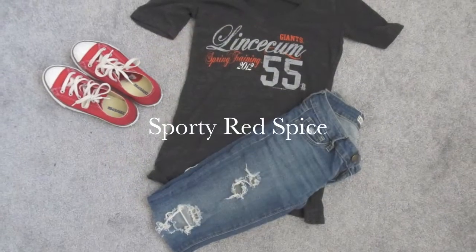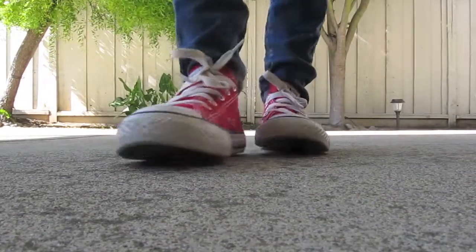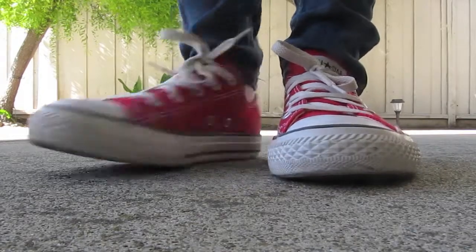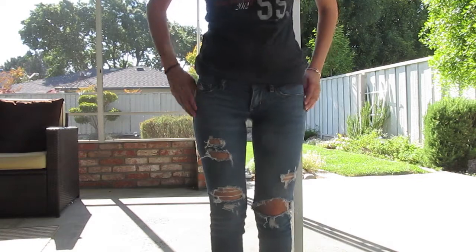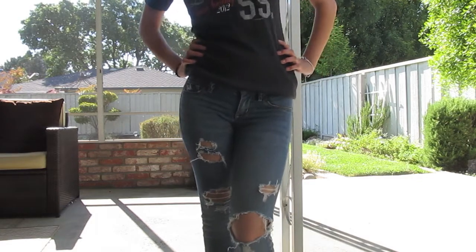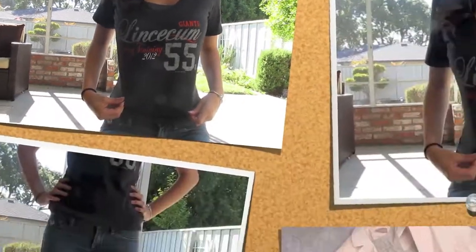My third outfit is called Sporty Red Spice. These are my super cool red chucks. My ripped jeans are actually jeggings and they're from PacSun. My Linsicum shirt was a gift from my dad — he always buys me the sickest sports shirts and accessories. My dad is cooler than yours.